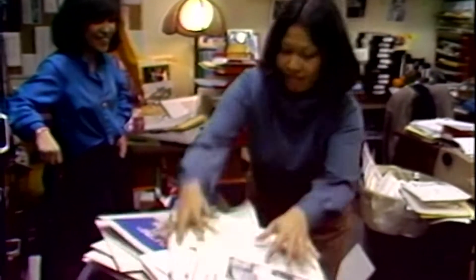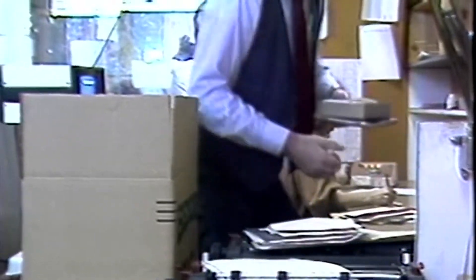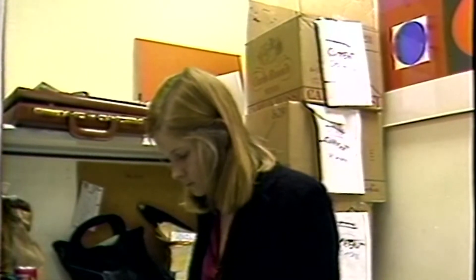The process is predictable. Desks, shelves, cabinets spewing forth mounds of material. Amidst the moving out has likewise been the carrying on, since the news continues, whether we're going cross town or not.